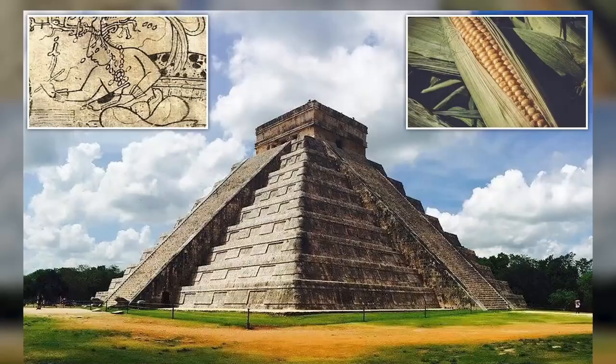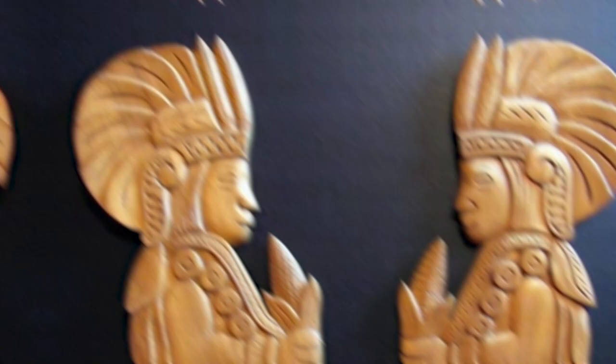With excruciating detail. Have you ever looked at an ear of corn and thought, man, what a good-looking vegetable? Corn, aka maize, was incredibly important to the Maya, both in terms of diet and religion. Maize was a staple crop, but also held deep spiritual significance. The Maya believed that humans themselves were created from corn. Thus, it's thought that looking more corn-like was a driving factor in the Mayan practice of cranial deformation.